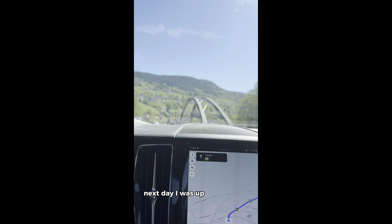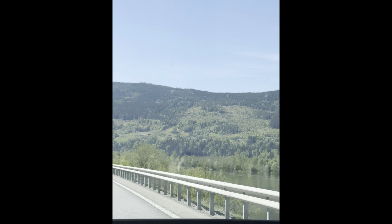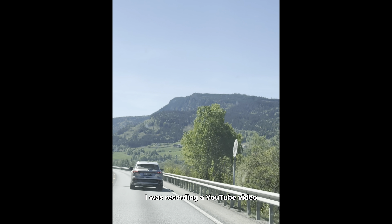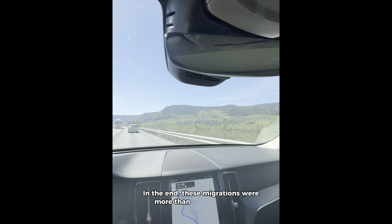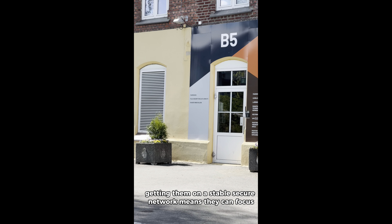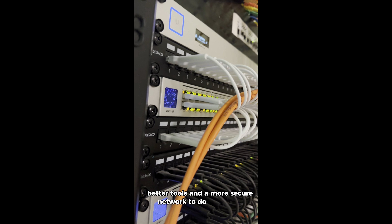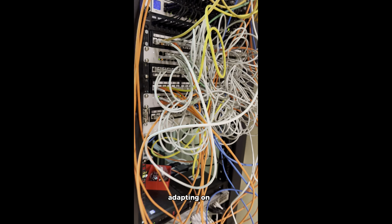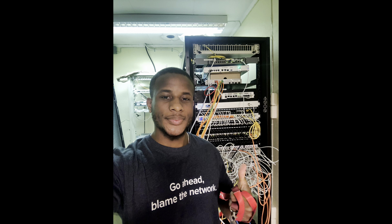The next day I was up early for a two-hour drive to Ralphos to do another migration. Thank god it was the only migration planned for that day. I seem to have forgotten I was recording a YouTube video, so a lot of the clips you're about to see will be in portrait — sorry for that. In the end, these migrations were more than just a tech setup. Each clinic plays a big role in its community, and getting them on a stable, secure network means they can focus on serving their patients without technical headaches. It's really satisfying to know that each place I've visited now has better tools and a more secure network. Looking back, it was challenging but rewarding — moving between clinics, adapting on the fly, and working closely with our remote team was a great experience. Thank you for watching, don't forget to like and subscribe, and see you on the next one.